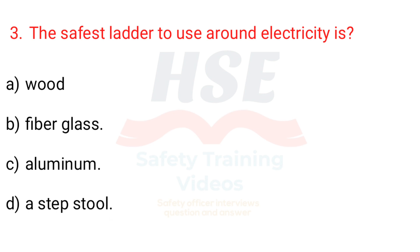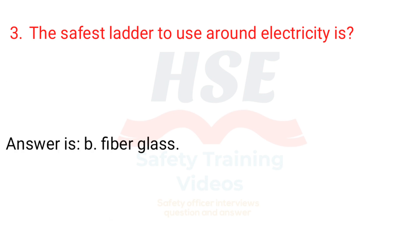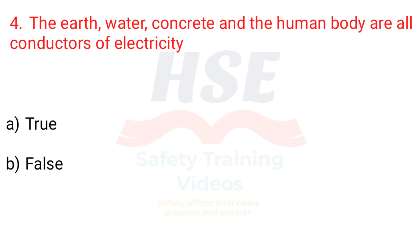Question 3. The safest ladder to use around electricity is? a. Wood, b. Fiberglass, c. Aluminum, d. A step stool. Answer is b. Fiberglass.